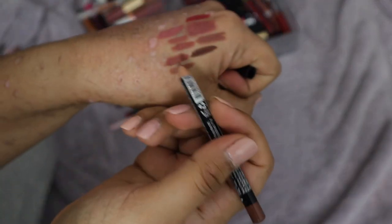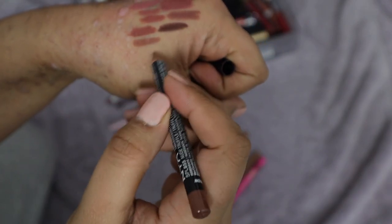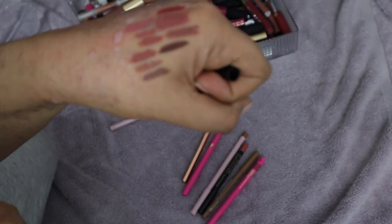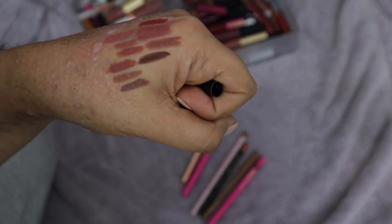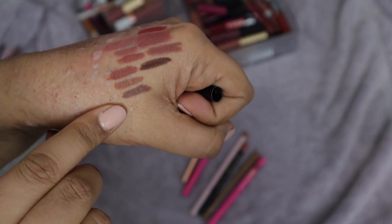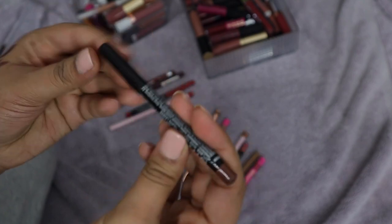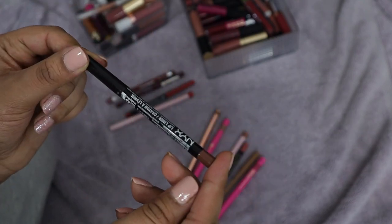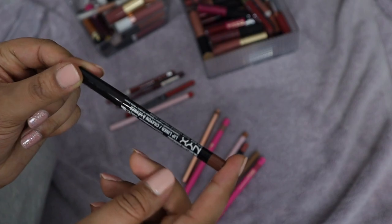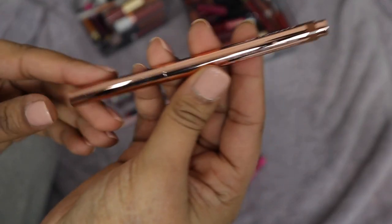Here is NYX in the shade Nude Truffle — more of a cool-toned shade, quite different from the others, so I'm going to keep that. I do really like this NYX formula. This and the Milani one are really really good — for drugstore options I highly recommend both. Then I have this Patrick Ta liner in the shade She's Strong — just a nice brown shade. The shape is a bit odd with a clicker pin at the end, which is an interesting mechanism. I'm going to keep this since it was kind of expensive.